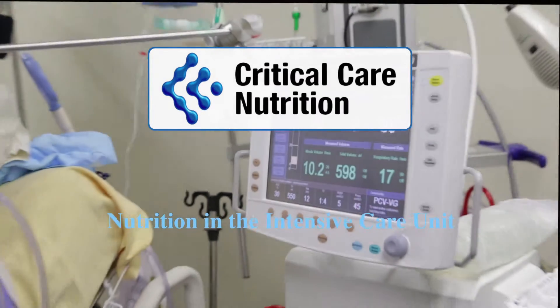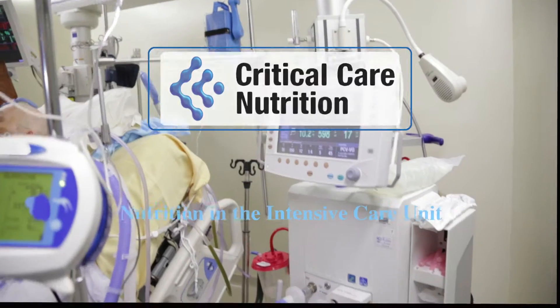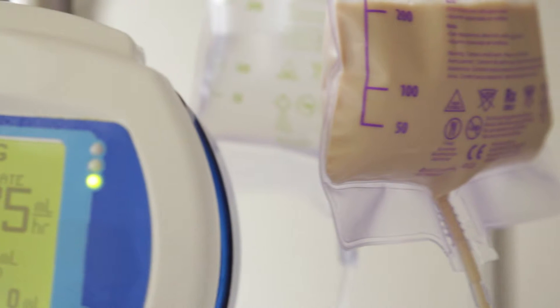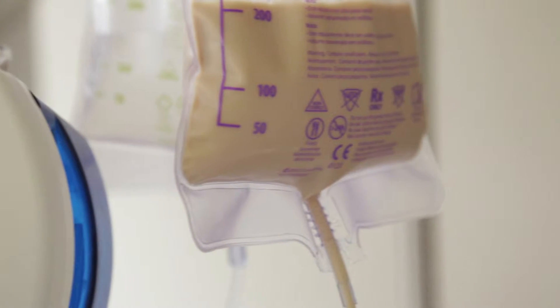While in the intensive care unit, your family member may be on a breathing machine. This will mean that they cannot eat or drink. Instead, they will be given nutrition through a special liquid that provides a fully balanced diet.